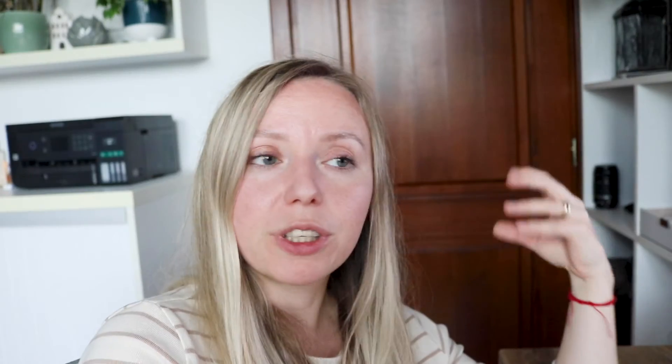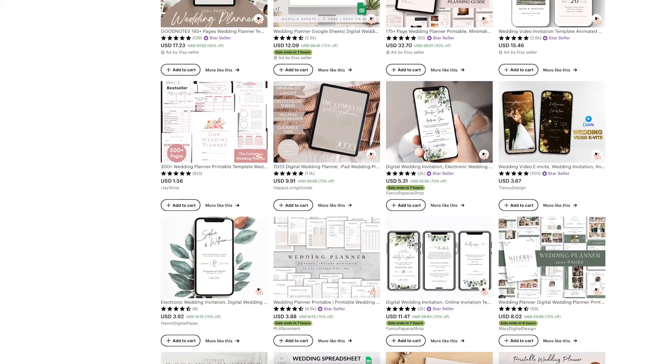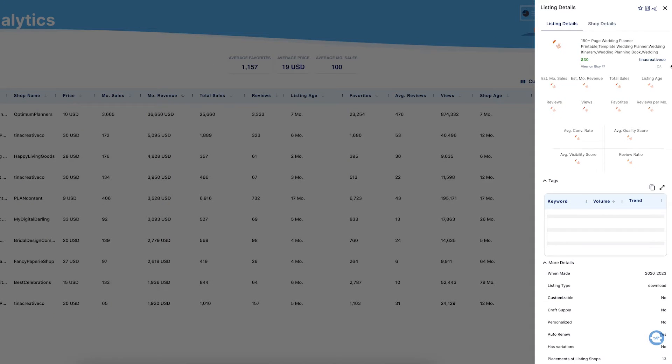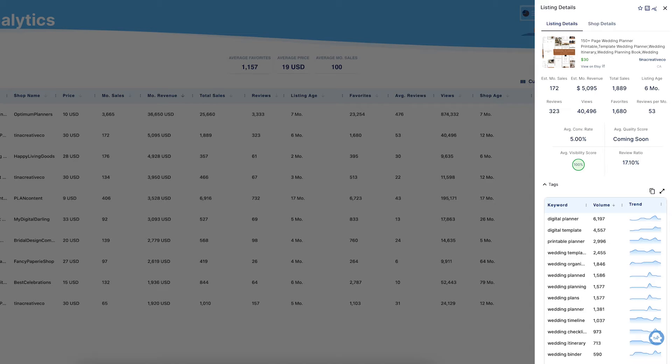Let's analyze this niche with Everbee as well. For this search I'll add the word 'digital' in front of 'wedding' as a keyword so we only get digital files. Here are the results — I'll hit 'analyze product' and we'll see the potential in this niche. The most relevant item that made the most sales is a 150-page wedding planner that can be used digitally or printed out. It made more than $5,000 in the last 30 days according to Everbee. They're using very targeted long-tail keywords and their visibility score, conversion rate, and review ratio are all excellent. Just keep in mind that you need to polish your design skills to get into the wedding niche, and in my opinion this also applies to the party niche as well.